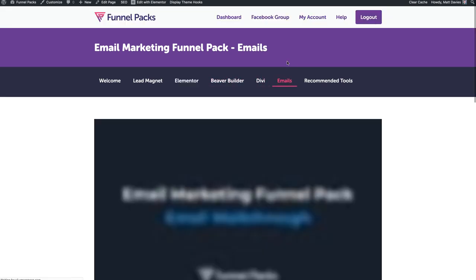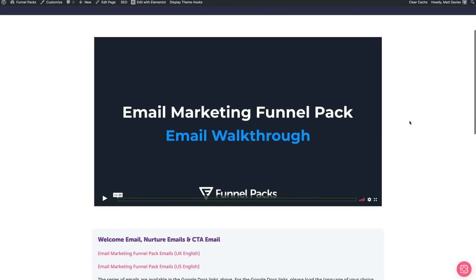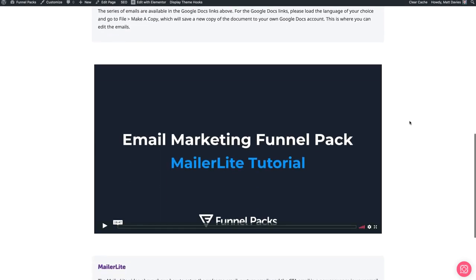Let's have a look at emails. With emails, we have an email walkthrough video that talks through each of the emails. We've got the welcome email, the five nurture emails, and the call-to-action email at the end. I talk you through each of the emails and when to send these out. We also have a MailerLite tutorial for every single one of our funnel packs. The reason we use MailerLite is because of one of our core ethos — we don't want you to buy a funnel pack and then find you've got to spend more money on additional tools. MailerLite offers a free account and it's a good option for getting started.